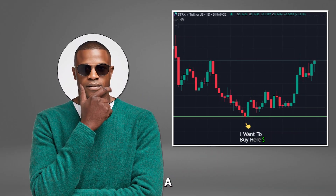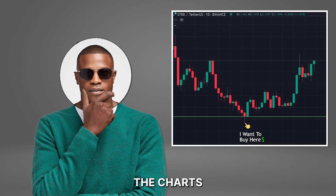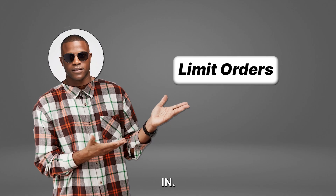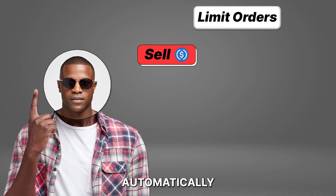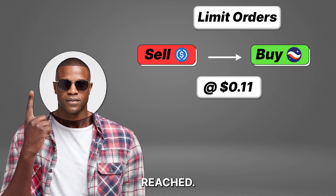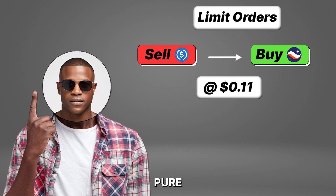Have you ever wanted to buy a token at your target price but didn't have the time to sit and watch the charts all day? That's where limit orders come in. They let you automatically buy or sell a token when your chosen price is reached. No stress, no screen watching, just pure automation.